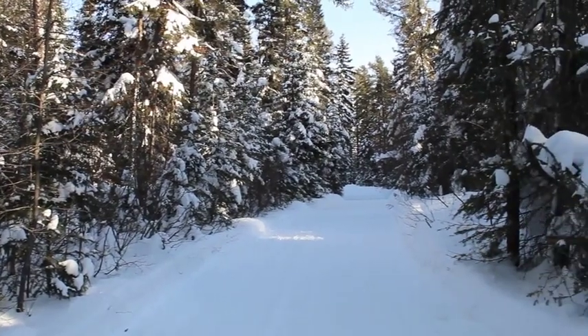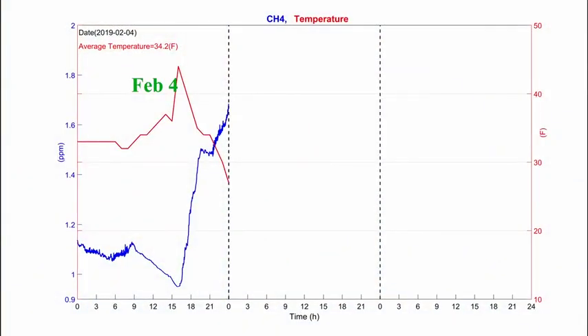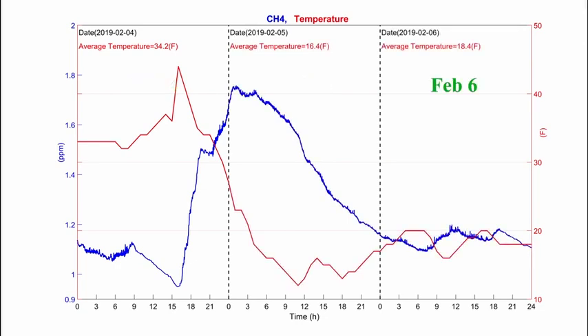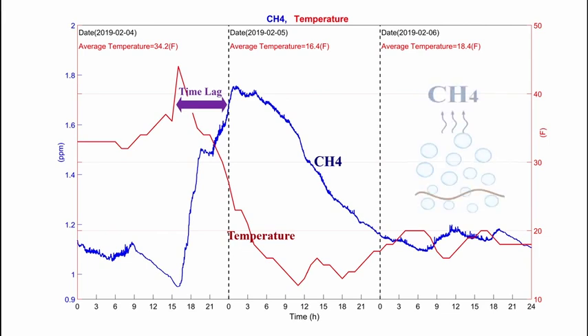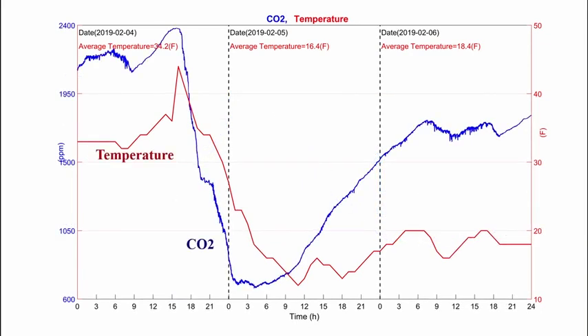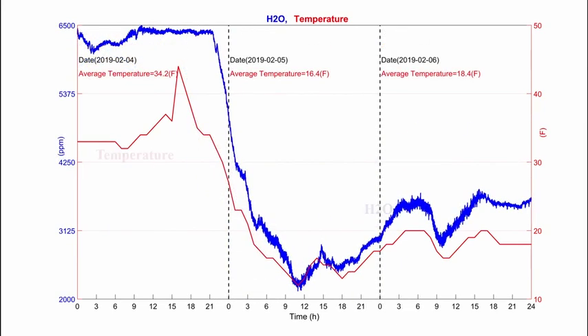This shows the concentration of methane emitted from soil for three days, from February 4th to 6th, at the UM Biological Station. The red line shows the temperature. You can see there is a time lag between the methane concentration and temperature, because methane molecules need time to generate and release from the soil. Generally, the higher the temperature, the higher the methane concentration released from soil. We also measured the carbon dioxide and water vapor concentration, and observed that they also have a strong relation with temperature.